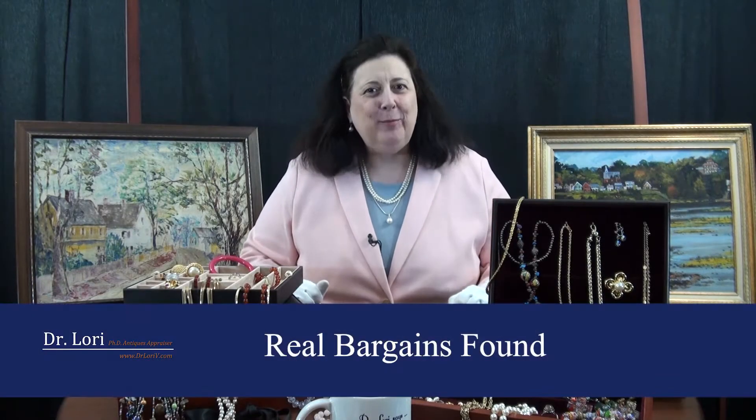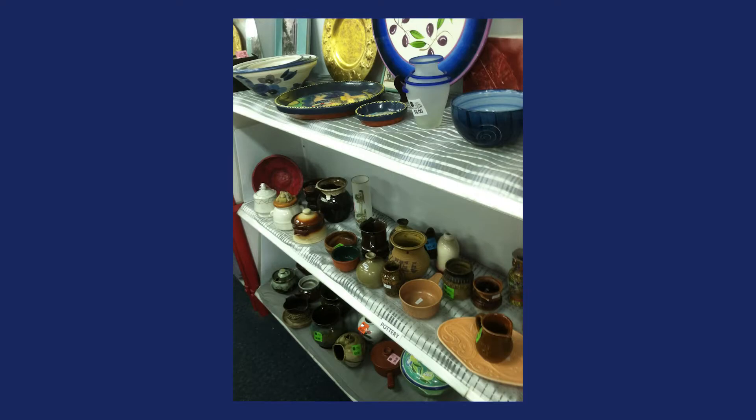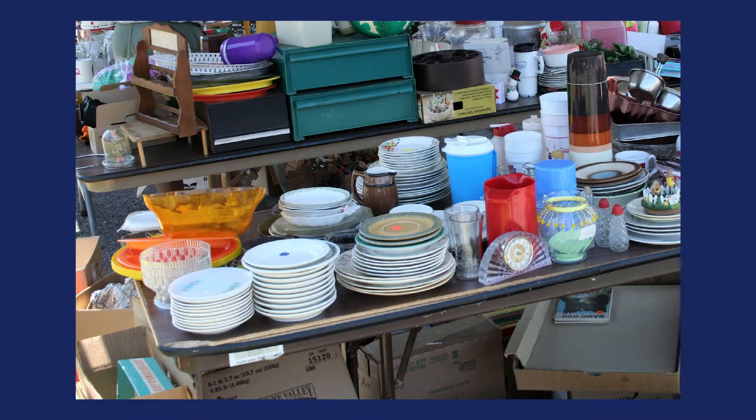Hi, it's Dr. Lori, the PhD antiques appraiser. I'm back with more Real Bargains — the objects and bargains that people like you are finding at thrift stores, antique shops, and of course flea markets and yard sales. Let's get started.